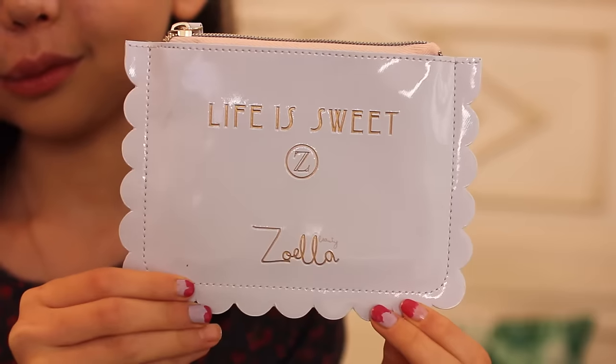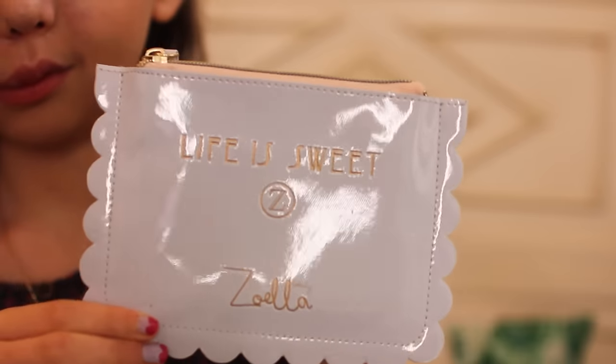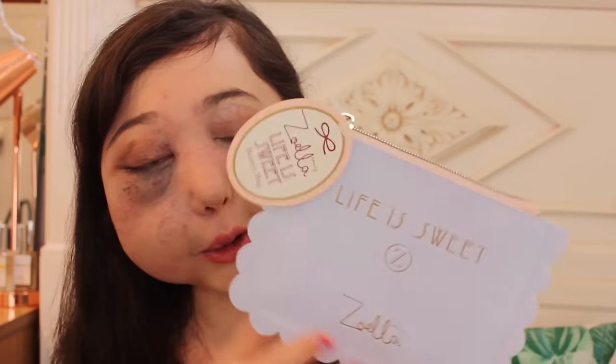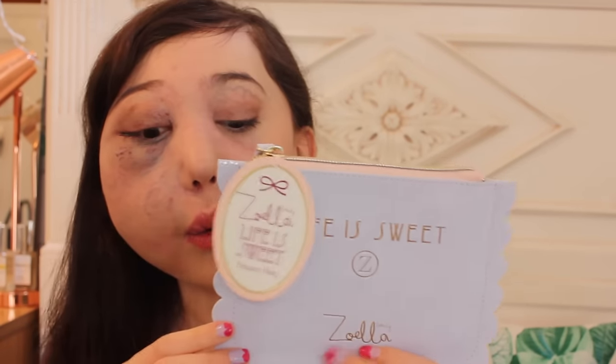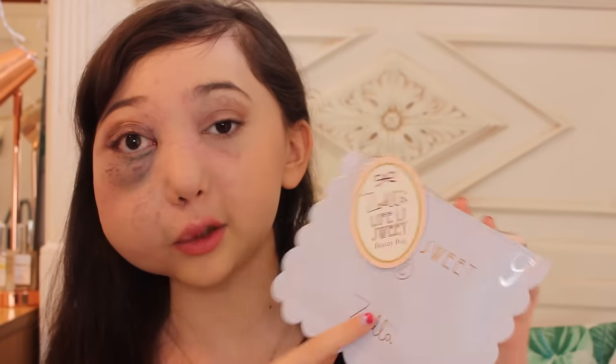This is the Zoella Life is Sweet beauty bag. I love this. When I saw Zoey show this on the video where she told us about the new collection, I fell head over heels for it. It's so gorgeous — it just says 'life is sweet' with a little Z and 'Zoella beauty' at the bottom. I love the simplicity of it — a light blue bag with a scalloped edge and gold writing. It's really nice as a coin purse or for travelling, and it retails at £6 which I think is an absolute bargain.